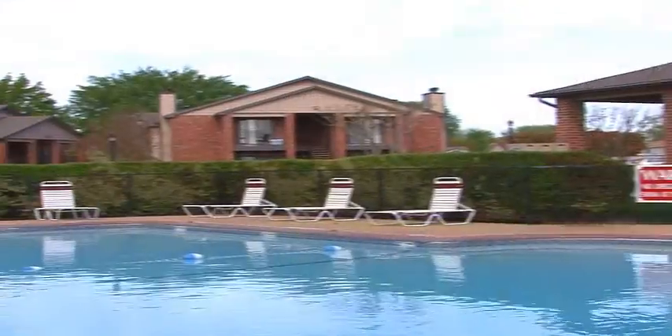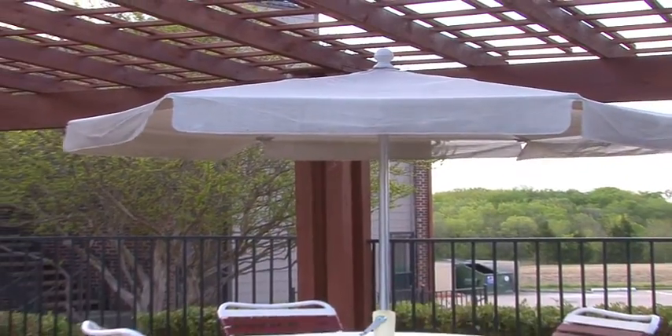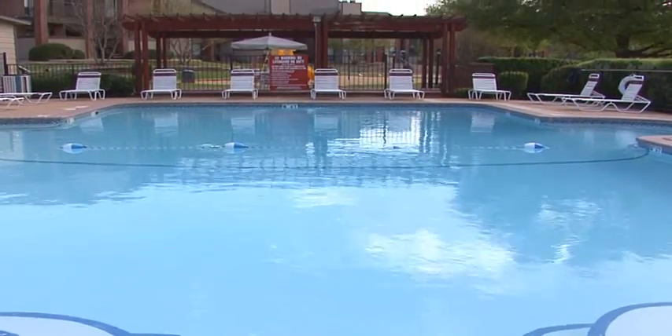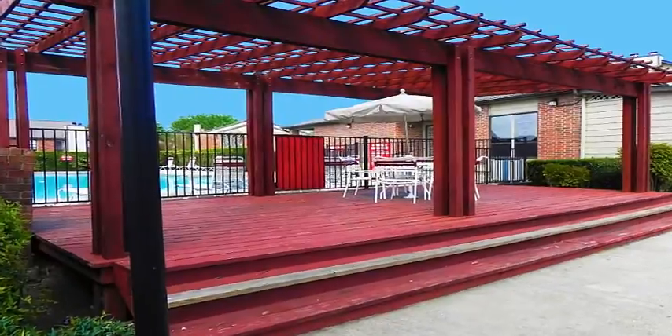Valley Creek features a huge resort-style swimming pool, the perfect place to lounge away a warm Texas afternoon with friends or family, plunge into the clear, cool waters and swim a few laps, or simply kick back on the expansive sun deck or under a covered terrace.